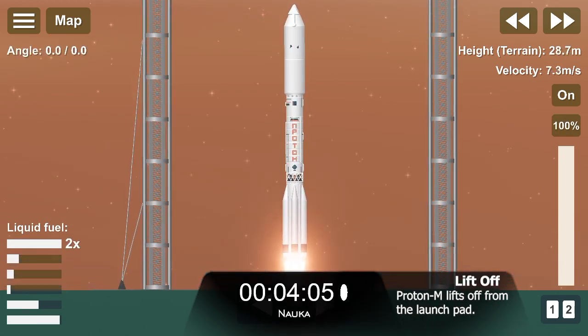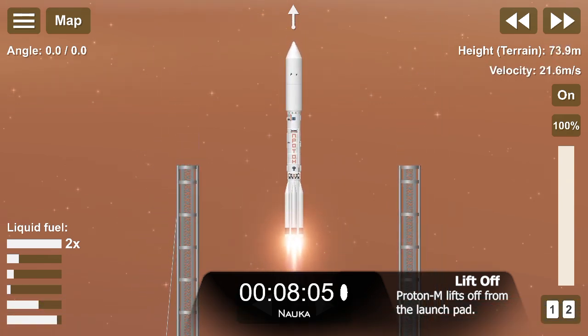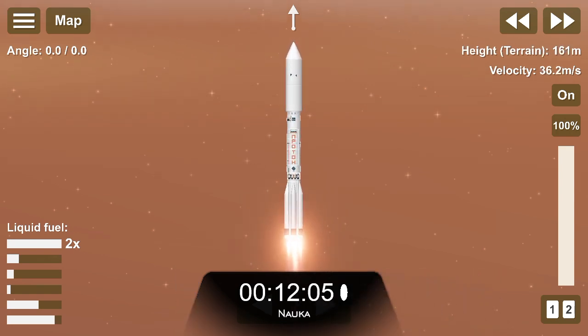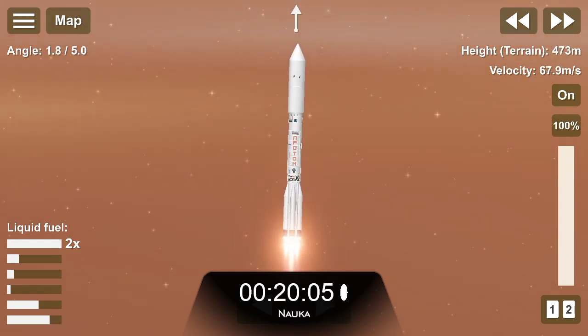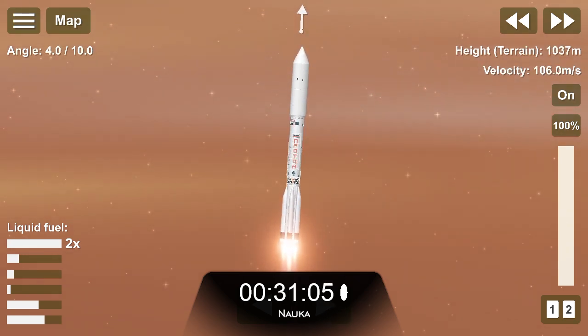A module named Science takes flight to the International Space Station. Stage one mission. Roll, pitch, and yaw programmer in. Nominal pressure reported in the six first-stage engines.